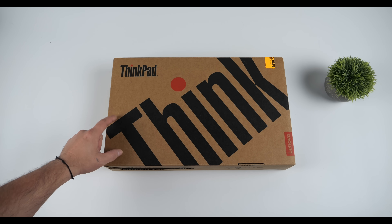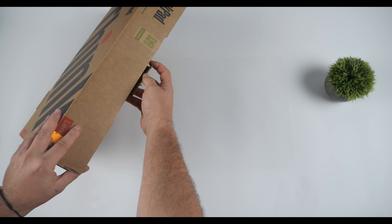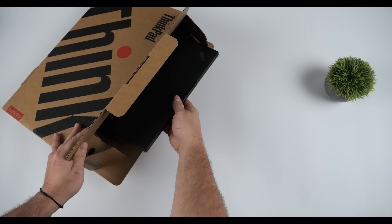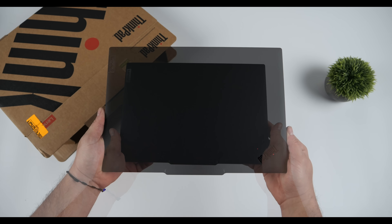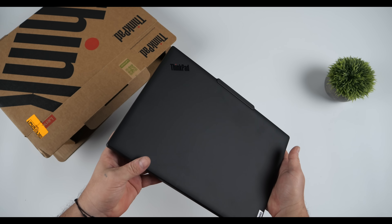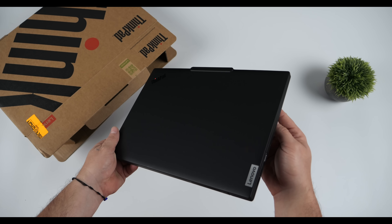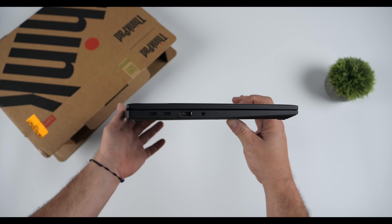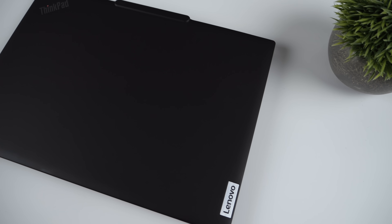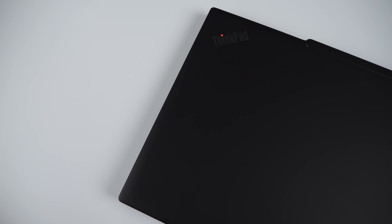I'm a huge fan of these Lenovo ThinkPads. I love the design — it hasn't changed much over the years, and personally, when it comes to the 14-inch design, this is one of my favorites on the market. But the big reason I wanted to get my hands on this is because it's not using an AMD or Intel CPU — it's actually using a Qualcomm Snapdragon X Elite. When Qualcomm initially launched these CPUs, the battery life was the first thing that came to mind, and putting it in a ThinkPad design like this makes a lot of sense.